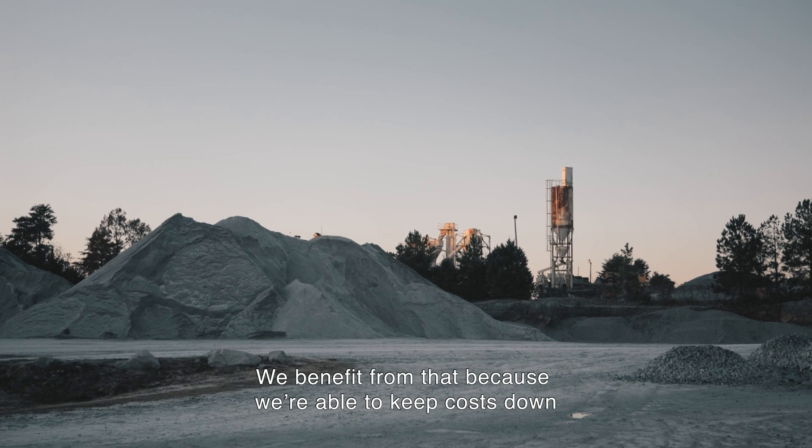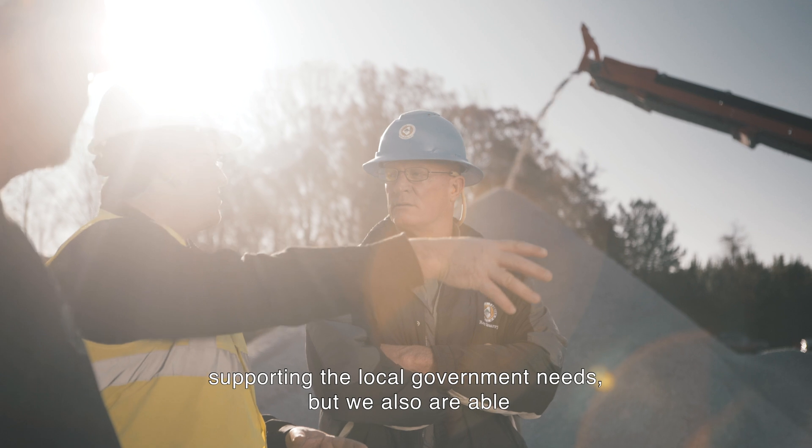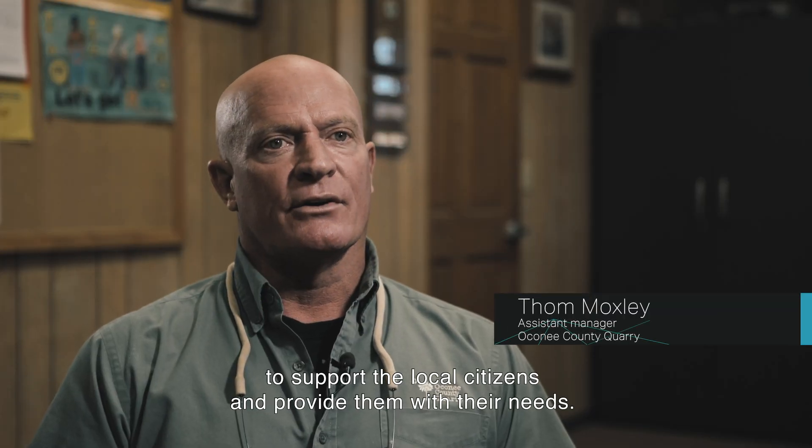We are a government-owned quarry. We benefit from that because we're able to keep costs down supporting the local government needs, but we're also able to support the local citizens and provide them with their needs.